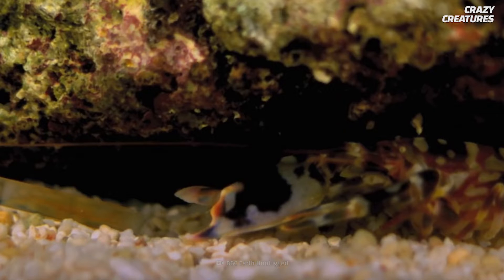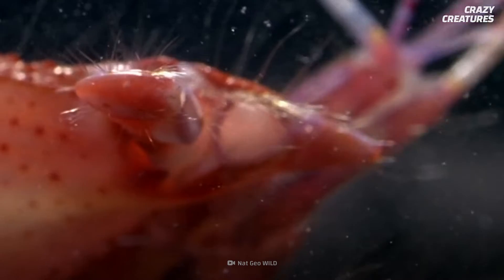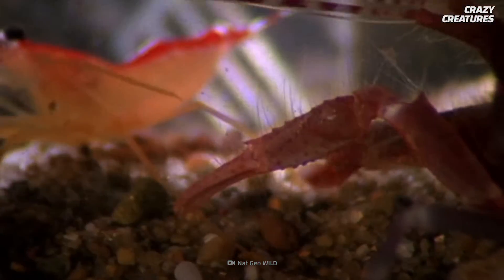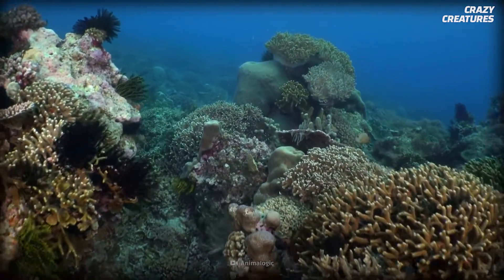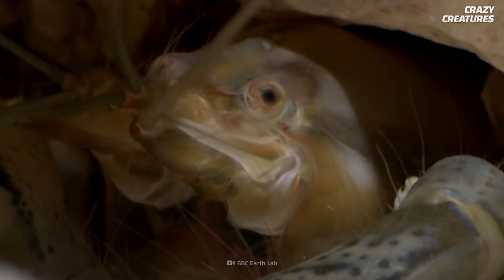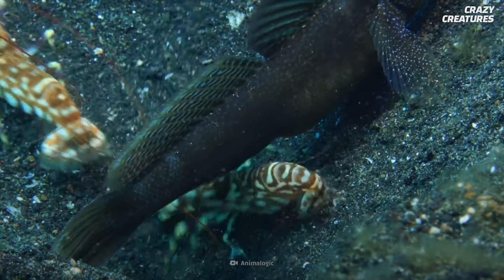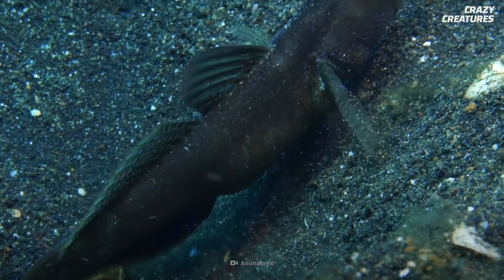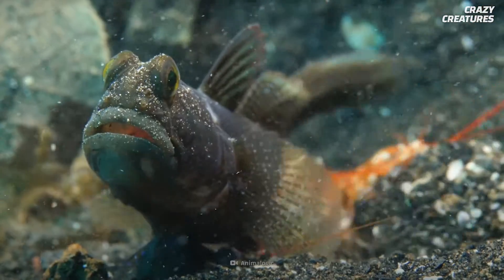Snapping shrimps zap their claws at rocks and make holes to live in. Female pistol shrimps use their gun claws to fire chemicals when they're ready to mate. But here's the craziest part — pistol shrimps are practically blind. But the more successful ones have an accomplice: the tiny goby fish has a symbiotic relationship with many species of pistol shrimp.